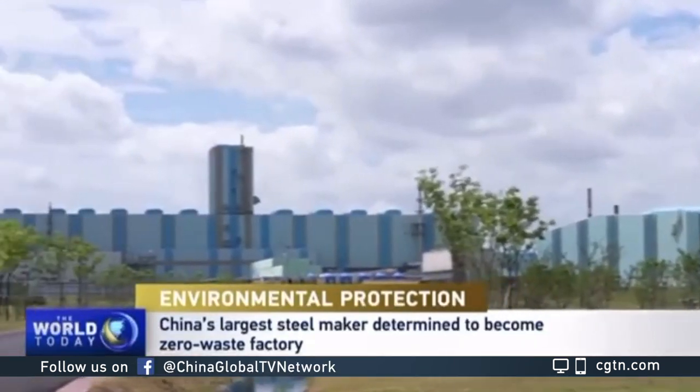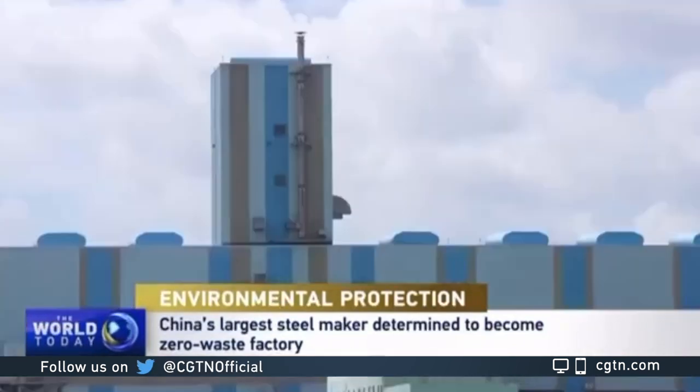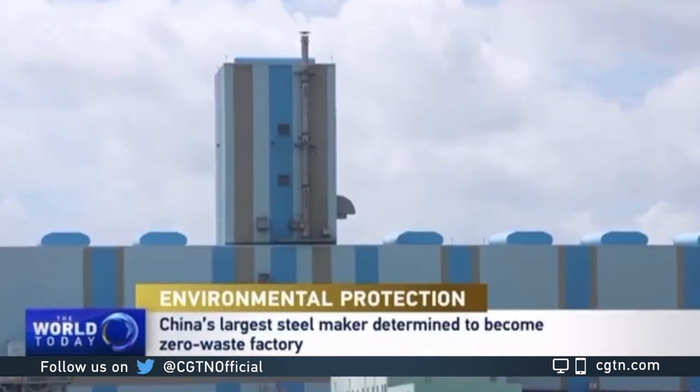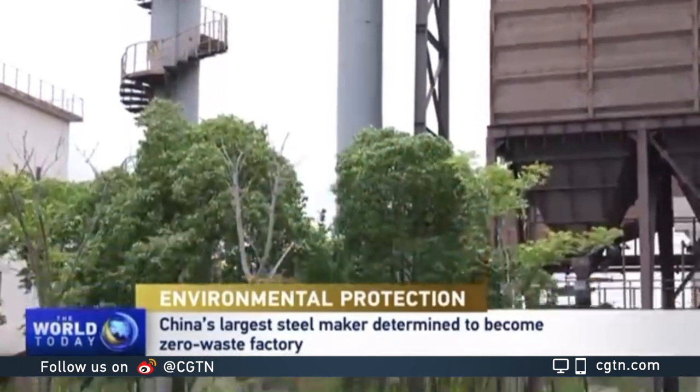Removing solid waste is, of course, not the last step for Baosteel. So far, 99.8% of the solid waste at Baosteel is recycled, and most of it is even reproduced as new products.